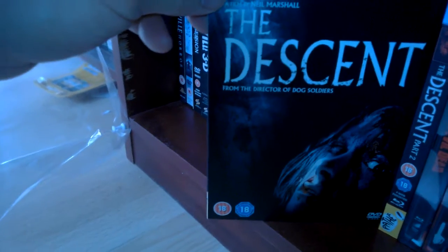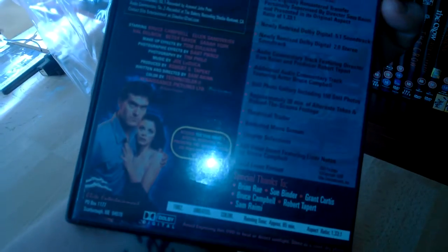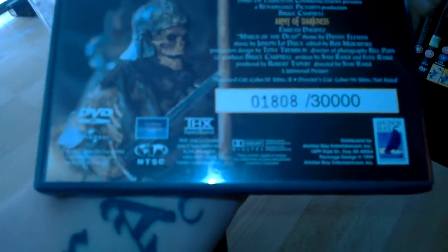The Descent Part 2, that was okay. And the original Evil Dead — got the steelbook, brilliant artwork on that. Evil Dead 2 steelbook as well, great picture on the back. I actually ordered the first one and they sent me Evil Dead 2, so I kept it and re-ordered the first one. Then the Elite DVD of the Evil Dead with loads of stuff on there, brilliant. Another copy of Evil Dead 2 on Blu-ray but the new version is much better. And then the limited edition Army of Darkness, American one — that's number 1808 out of 30,000. Great film.